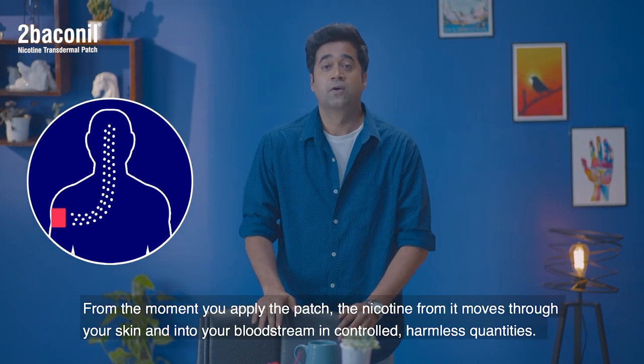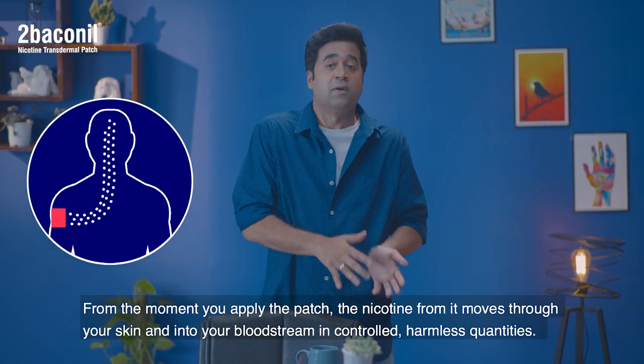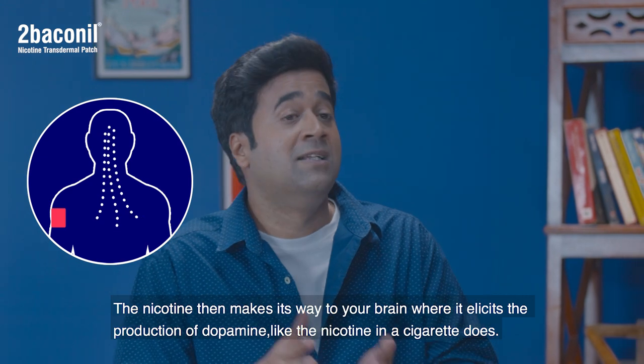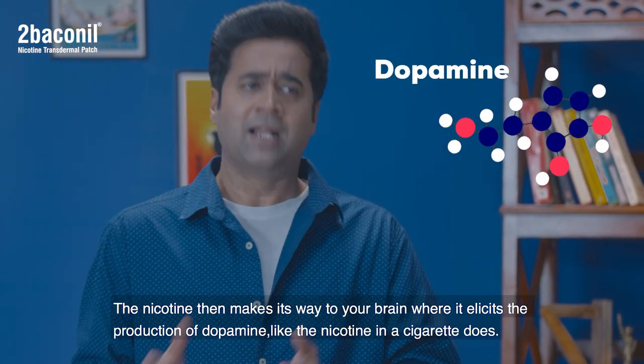From the moment you apply the patch, the nicotine moves through the skin into your bloodstream in very controlled, harmless quantities. The nicotine then makes its way to the brain, where it elicits the production of dopamine,